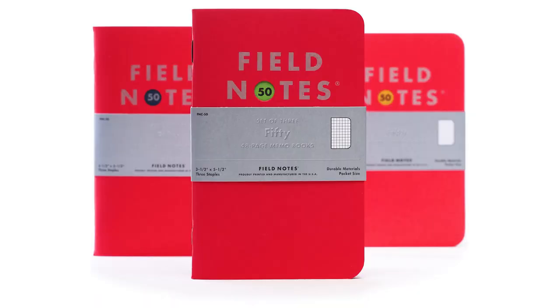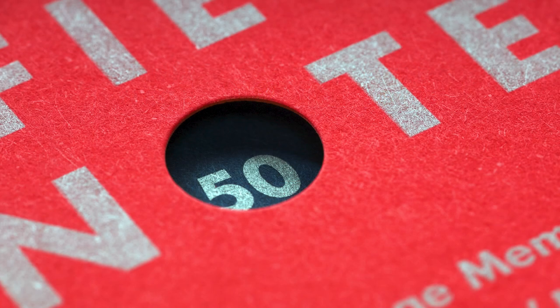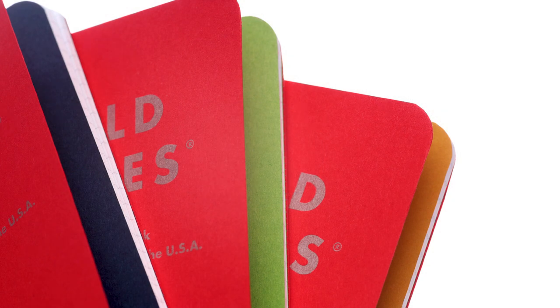Field Notes does it again — their 50th limited edition. It's a quarterly series, so this is their 50th edition. It's red with a little window that reveals the fly leaf. They've gone back to using three colors from very early editions: orange, blue, and green — a little vintage with the modern. You get one of each in the pack, with the front one being different.